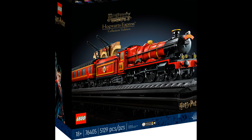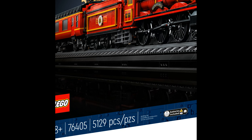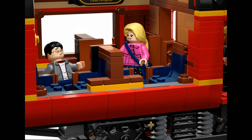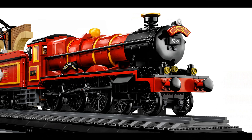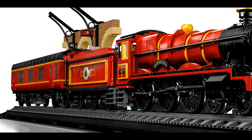The passenger car comprises three compartments, each depicting a classic scene: when Harry, Ron and Hermione meet in the series' first movie; when Professor Lupin saves Harry from the Dementor in the third movie; and when Luna saves Harry from Draco's spell in the sixth movie. The model also depicts Platform 9¾ at King's Cross Station, where the adult Harry and Ginny wait with their children, Louie, James and Albus, ready for Albus's first trip aboard the Hogwarts Express.